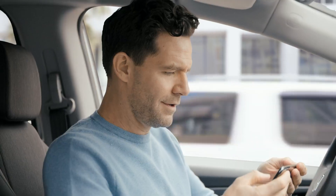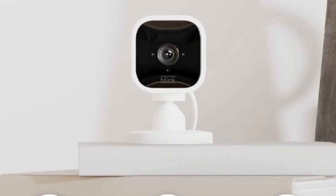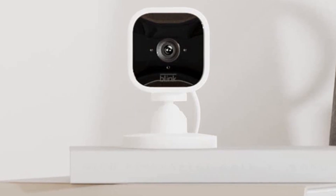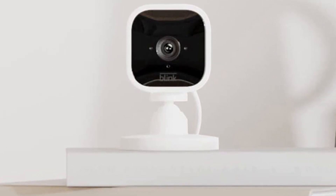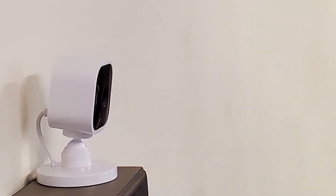One of its most impressive attributes is its crystal clear 1080p HD video quality. Day or night, this camera ensures that every detail is captured with exceptional clarity. The advanced motion detection and two-way audio add layers of convenience to your surveillance experience. You'll never miss a moment with the Blink Mini's real-time alerts on your smartphone.